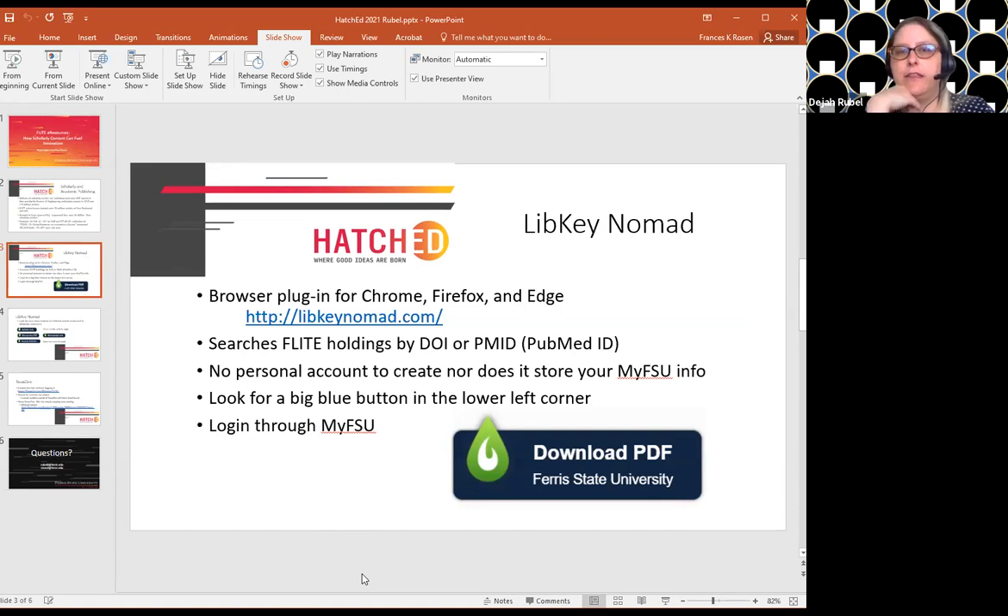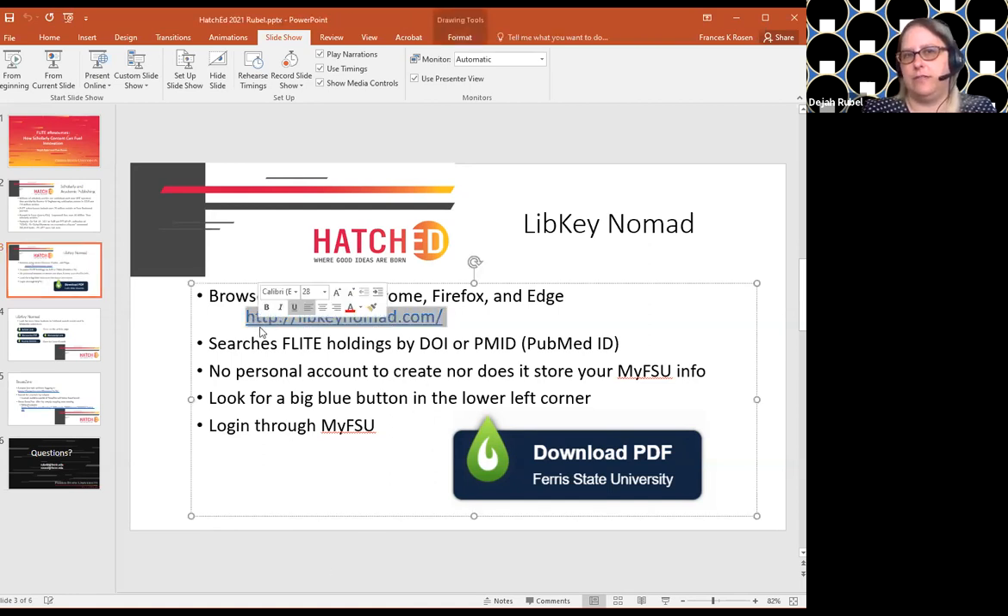Hi everybody, thanks for coming to our session. We're going to talk today about LibKey Nomad first, which is a browser plugin for Chrome, Firefox, and Edge. There is no Mac equivalent, so sorry if you are a Mac person. What this does is search our library holdings by digital object identifier (DOI) or by the PubMed identifier (PMID). Fran's going to show us how easy it is to download — it is very much not intimidating.